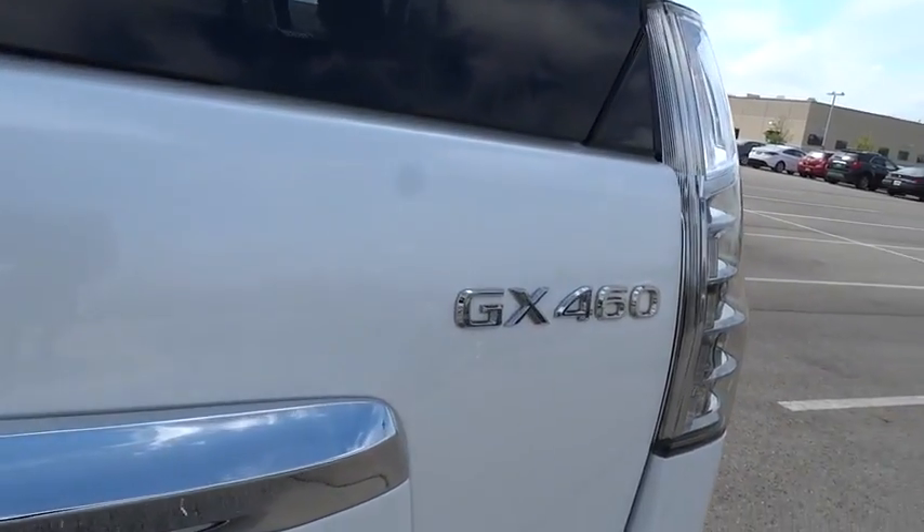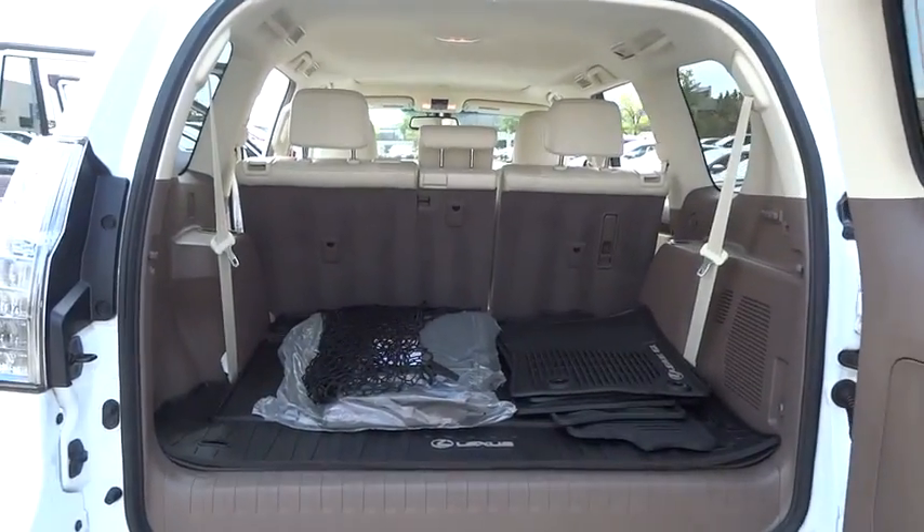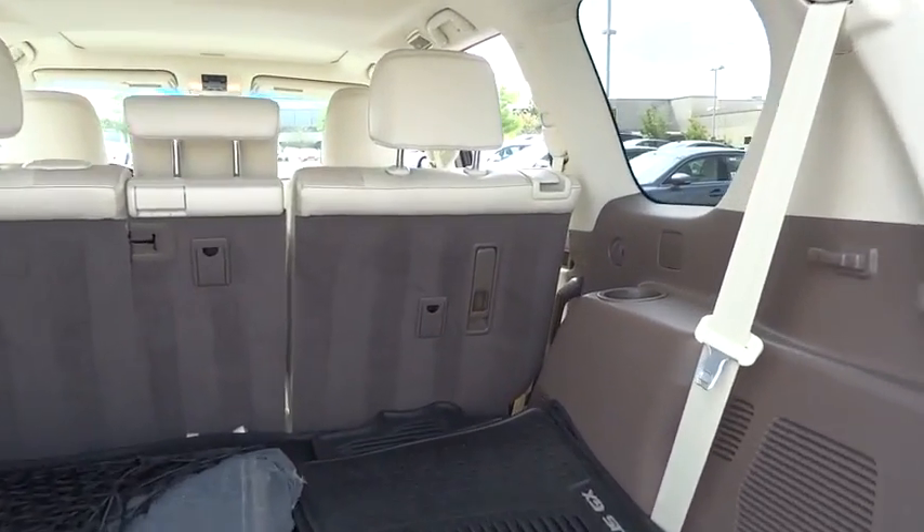Cruise control, auto-dimming rear-view mirror, keyless start, aluminum wheels, four-wheel drive, four-wheel disc brakes, and floor mats.